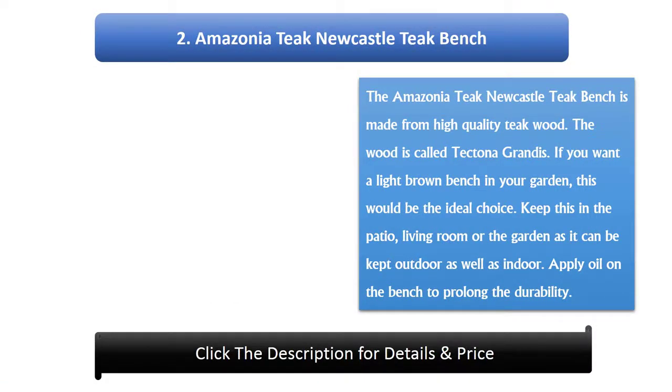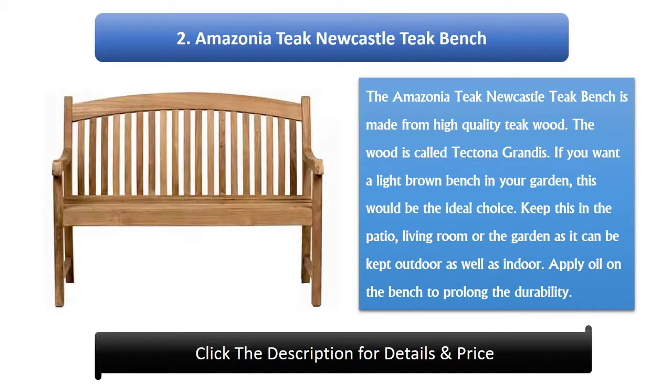Number 2: Amazonia Teak Newcastle Teak Bench. The Amazonia Teak Newcastle Teak Bench is made from high quality teak wood, called tectona grandis. If you want a light brown bench in your garden, this would be the ideal choice. Keep this in the patio, living room or the garden, as it can be kept outdoor as well as indoor. Apply oil on the bench to prolong the durability.